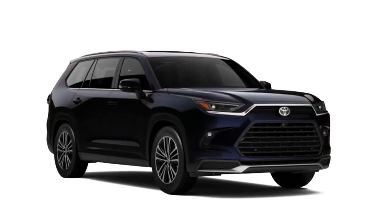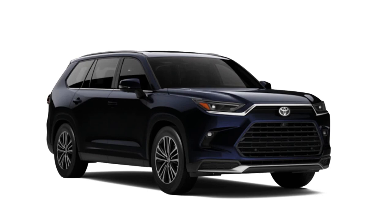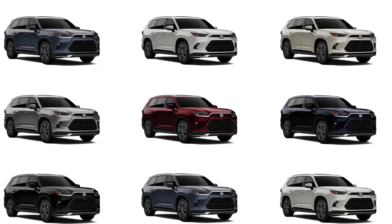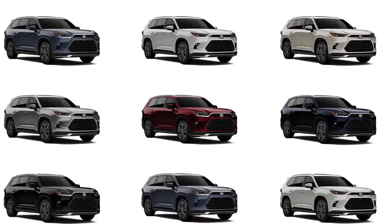From the side, the Grand Highlander does away with the Highlander's exaggerated door-defender character lines, instead featuring a belt line that runs nearly parallel to the ground. It has a thicker D-pillar — blocky and solid. The Grand Highlander looks unashamedly like the family hauler it is; it's a handsome vehicle in the way that a Clydesdale is a handsome horse.